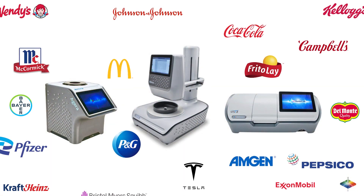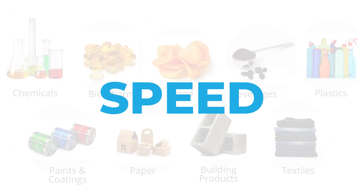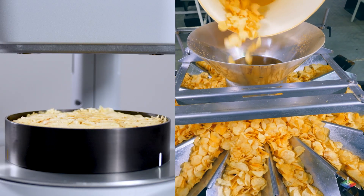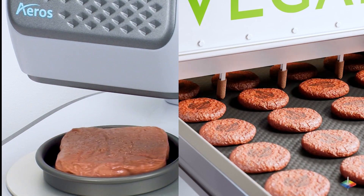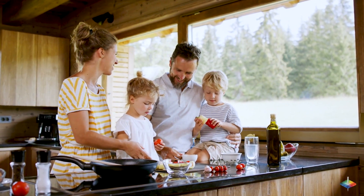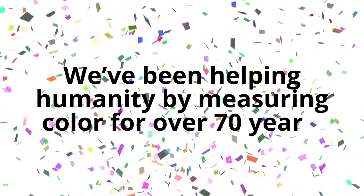Since then, we have helped thousands of our customers around the world in almost every industry deliver superior quality and safe products repeatedly with speed, stability, and confidence. Be it your favorite tomato ketchup, crispy crunchy snack food, the medicine you consume, the rapidly emerging alternative protein food industry, or the industries that support it all — HunterLab's unparalleled spectrophotometers touch almost every single aspect of humanity. After all, we've been helping humanity by measuring color for over 70 years.